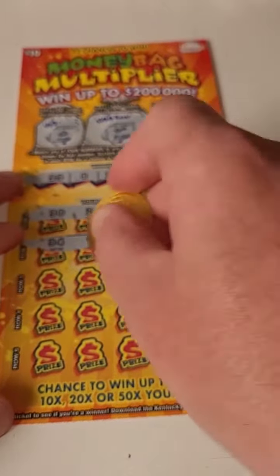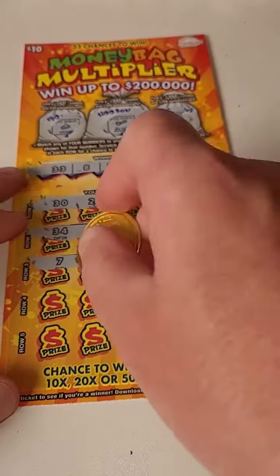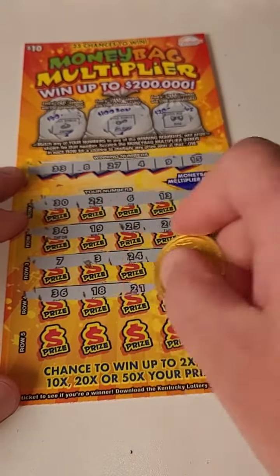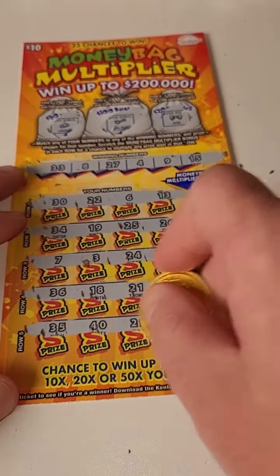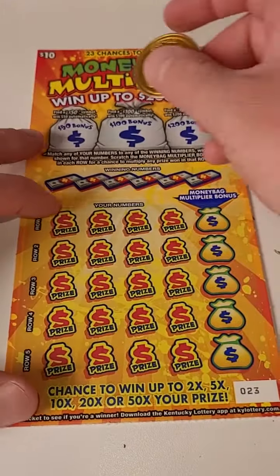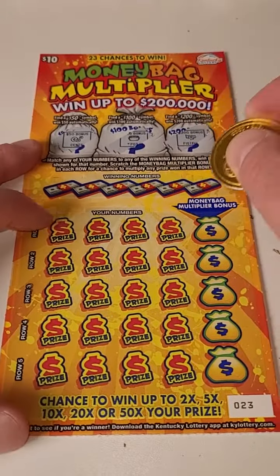Our numbers: 30, 22, 6, 13, 34, 19, 25, 26, 7, 3, 24, 39, 36, 18, 21, 1, 35, 40, 29, and 16. Not seeing anything there — $10 gone just like that. All right, here we go — $100, $200, nothing there.